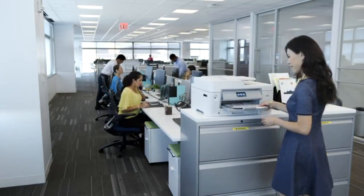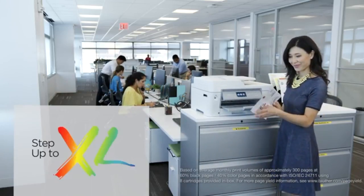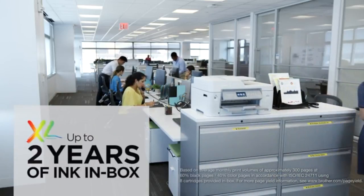If you want even more uninterrupted printing, upgrade to XL Extended Print for up to two years of ink in the box.